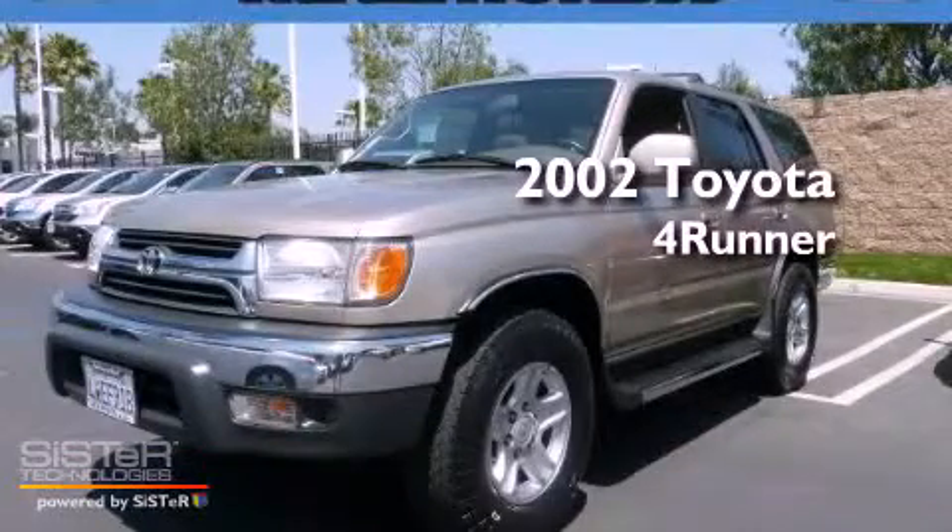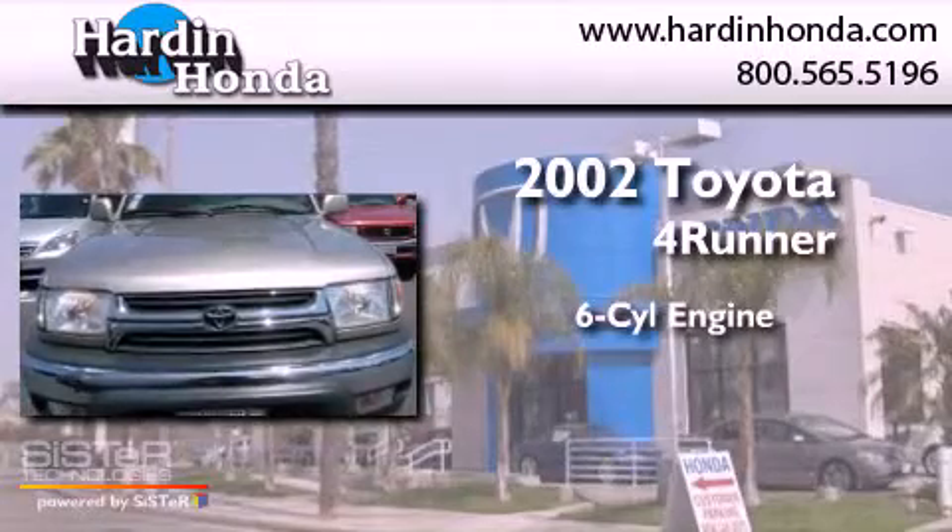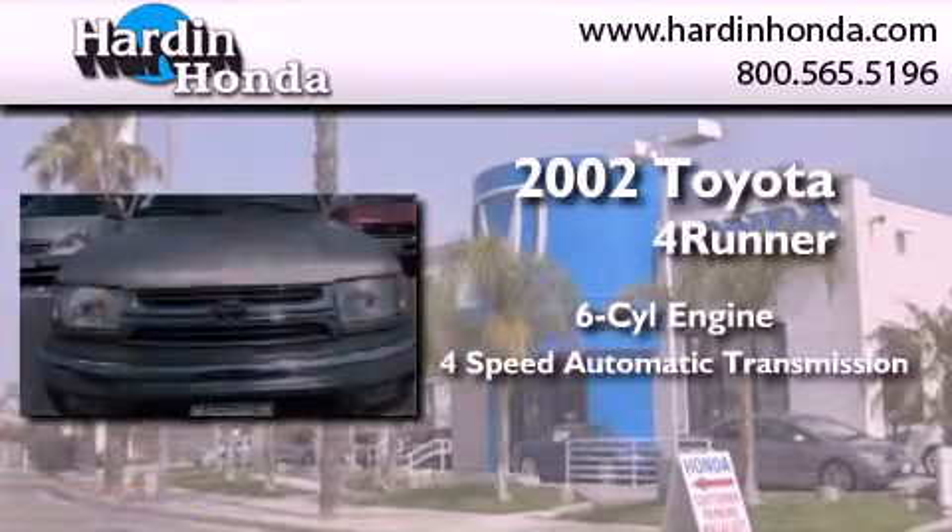This is a 2002 Toyota 4Runner. It features a six-cylinder engine and a four-speed automatic transmission.